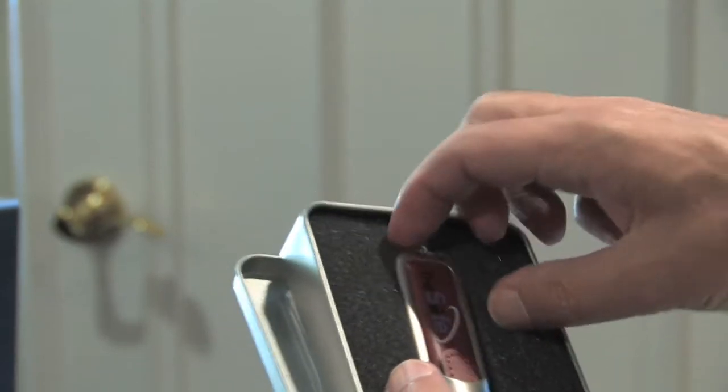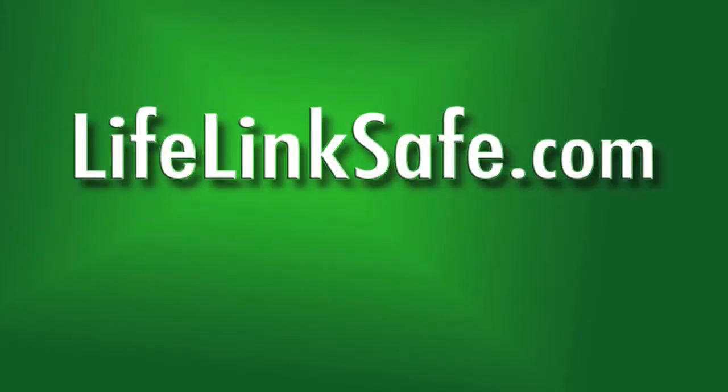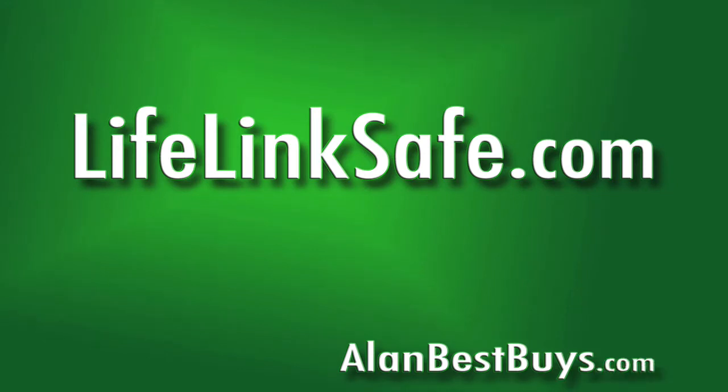You get the software and The Safe to grab and go when you need it. Order online at lifelinksafe.com — again, lifelinksafe.com. With The Safe, you can protect your vital records with one hand.